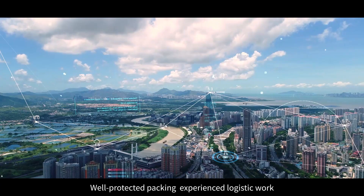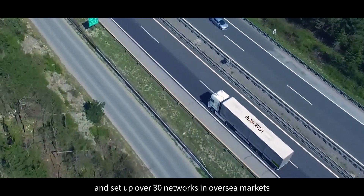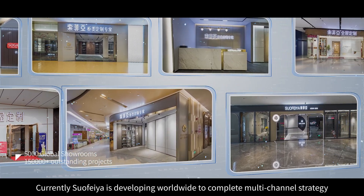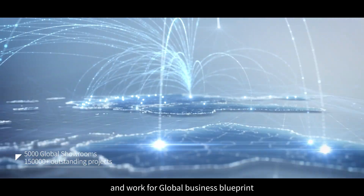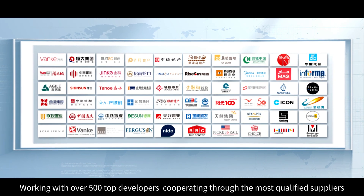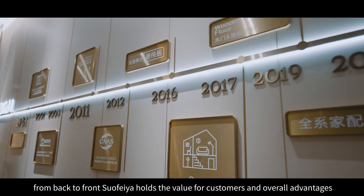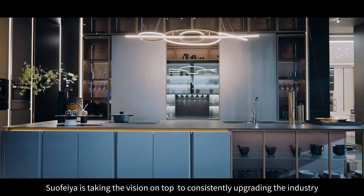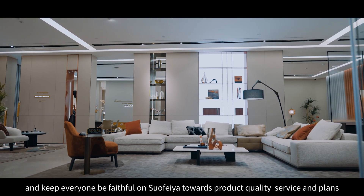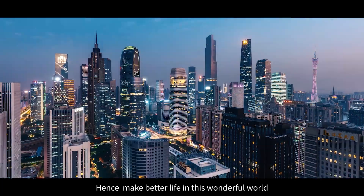Well-protected packing, experienced logistic work, and over 30 networks set up in overseas markets. Currently, Suofia is developing worldwide to complete a multi-channel strategy and work for a global business blueprint. Working with over 500 top developers and cooperating with the most qualified suppliers, Suofia holds value for customers from back to front. Suofia is taking the vision to the top — consistently upgrading the industry, keeping everyone faithful on product quality, service and plans, to make better life in this wonderful world.